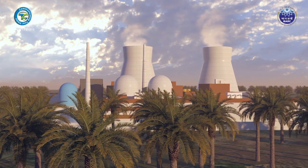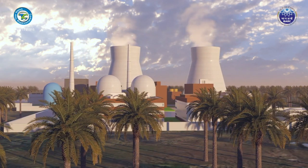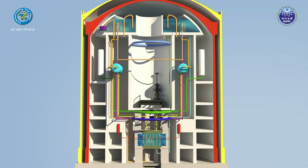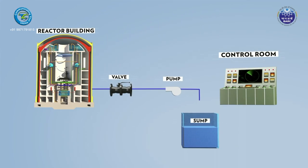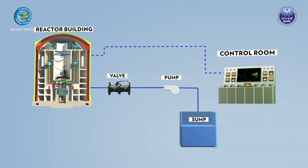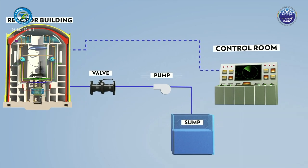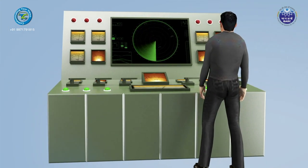In the past, reactors have relied on extensive use of active engineering safety systems for reactor control and protection. These systems use external power, actuated signals, or operator actions involving components like valves, pumps, and sensors. Due to the active nature of these systems, reliability cannot be increased beyond a threshold.